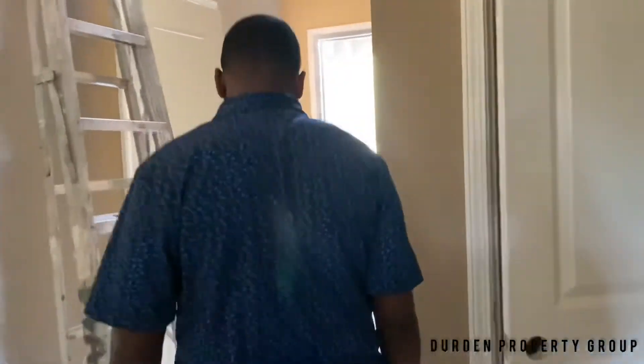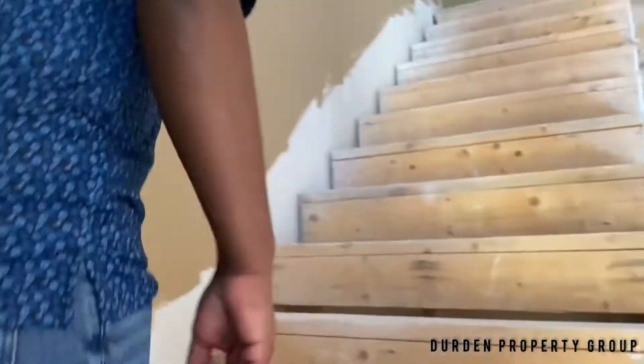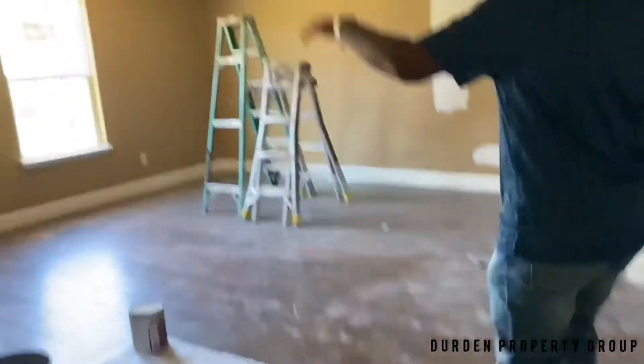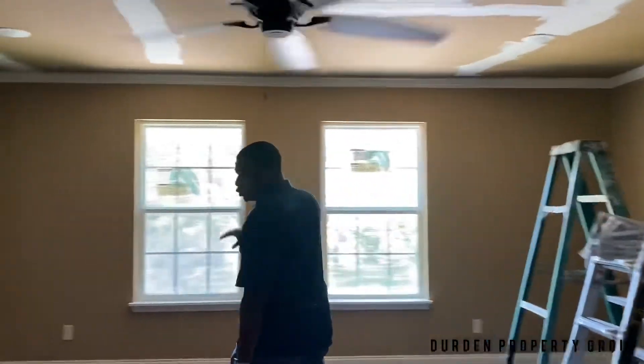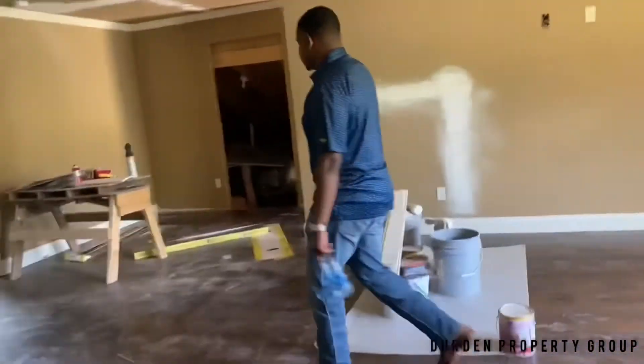Upstairs is where the other two bathrooms are located. So this is a three bed, two bath home with the master bed down below and the other two bedrooms upstairs. You got a huge bonus room up here — if you got children, I think this would be a cool spot for them to hang out and chill in.